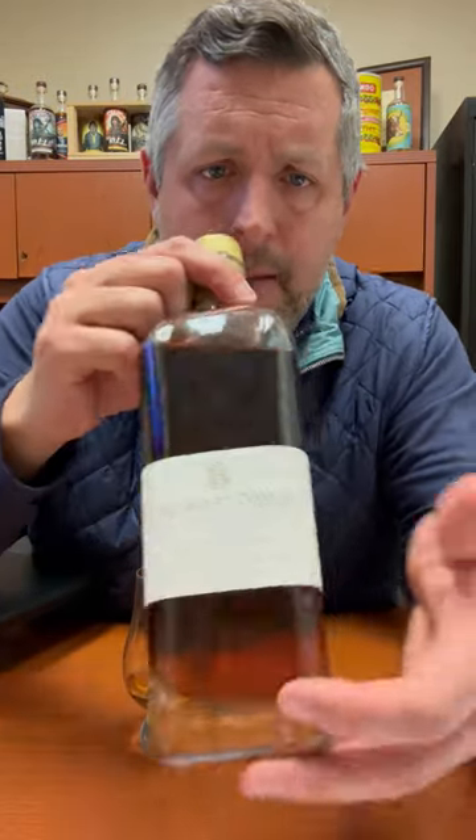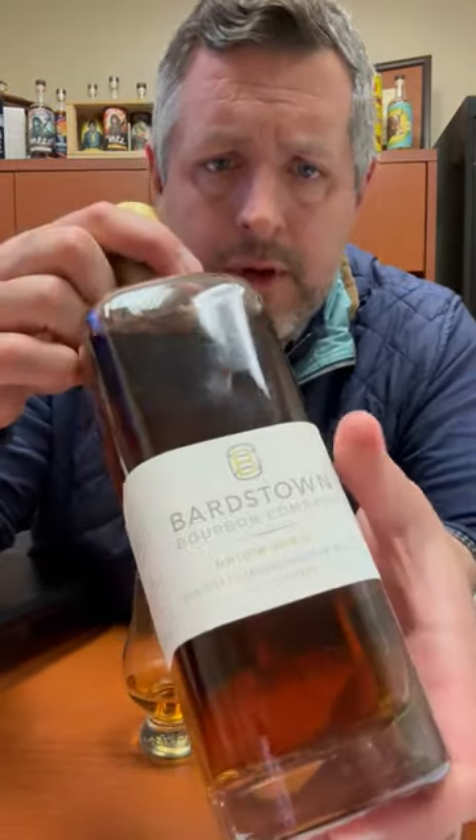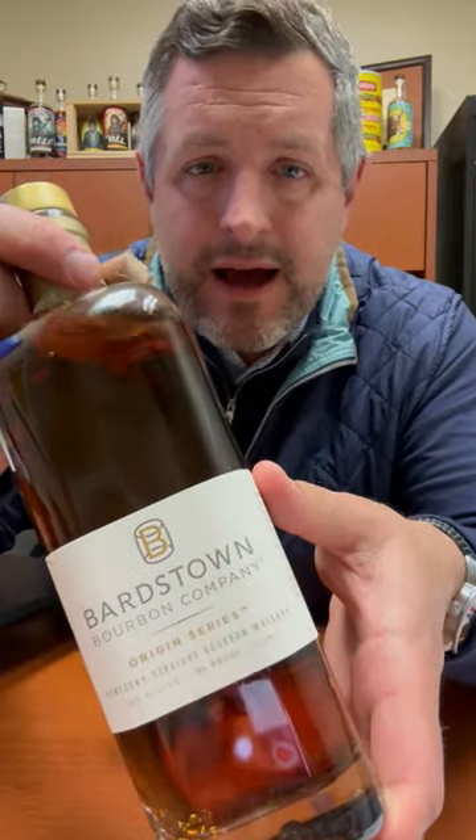All right, today I am taking a look at Bardstown Bourbon Company Origin Series High Rye. This is the 36% rye. Run, do not walk to the store and buy one of these bottles.